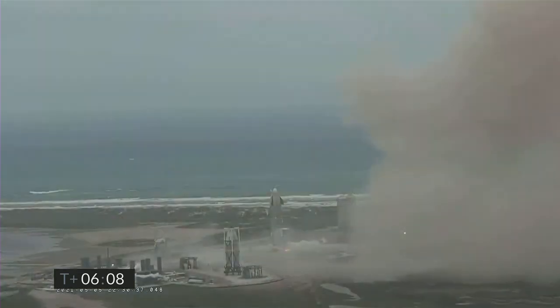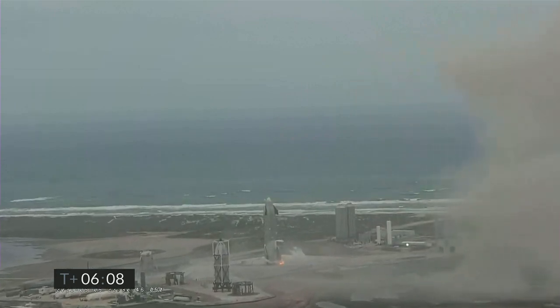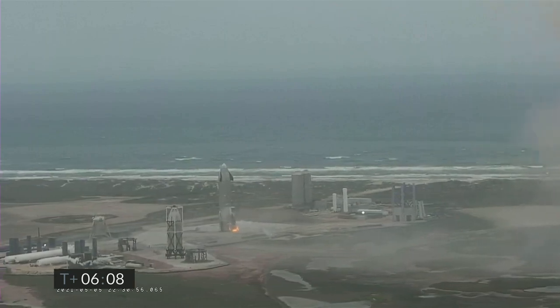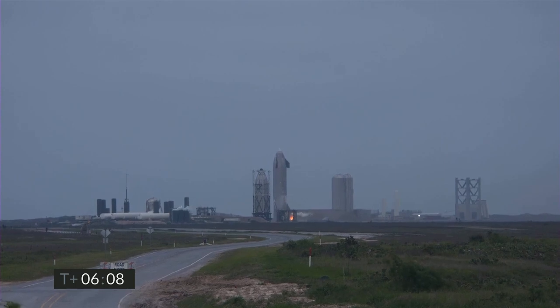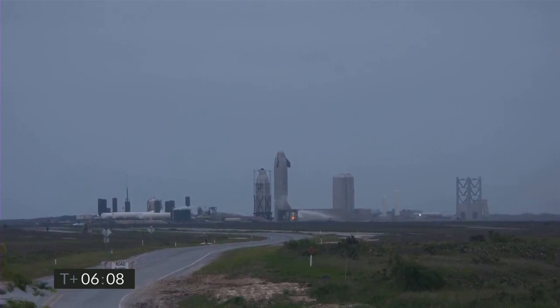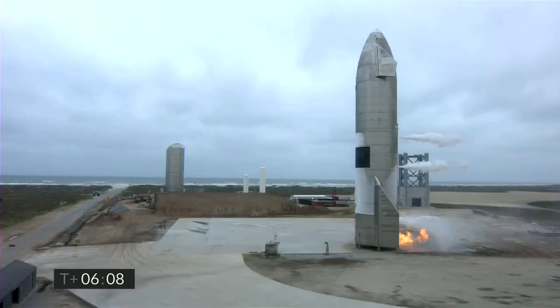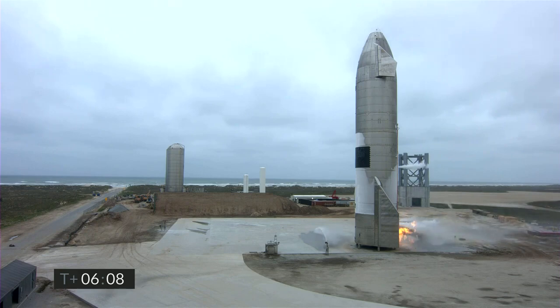We're going through the safing sequence in the flight computer right now. If you have just joined us, you missed a great flight. We have successfully landed in the landing zone right on the concrete. You can see we do have a small fire at the base of the vehicle — not unusual with the methane fuel that we're carrying as we continue to work on the test vehicle design. You may be able to see water going on the pad from the water cannons.